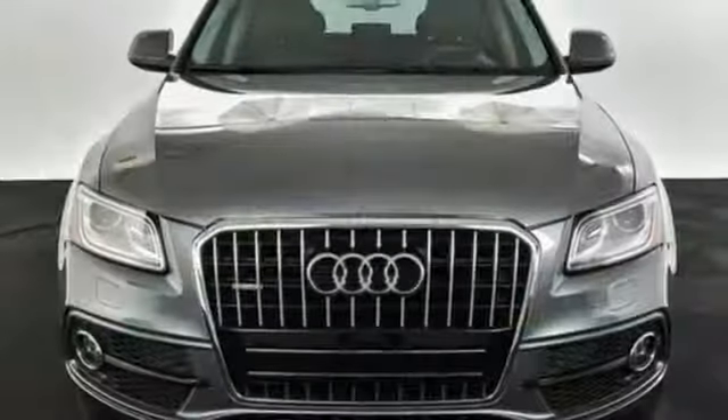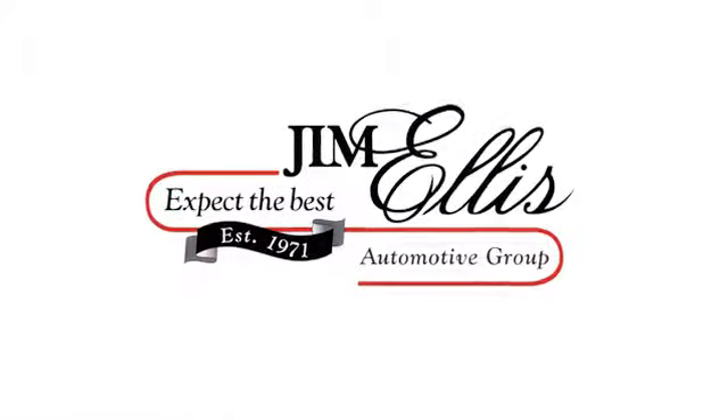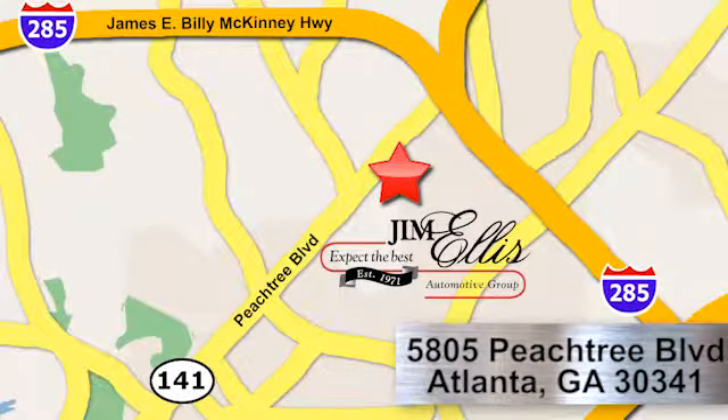Take a look at this sporty, roomy Q5 today. At Audi Atlanta, we prove every day that buying a car can be an enjoyable experience. Contact Audi Atlanta today or stop on by. We're conveniently located at 5805 Peachtree Boulevard in Atlanta.